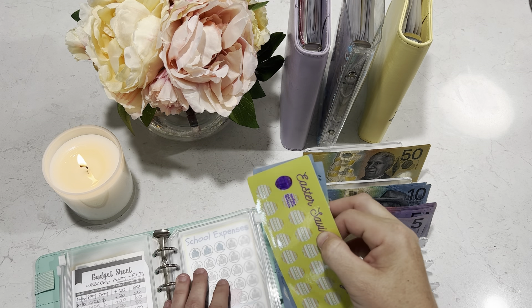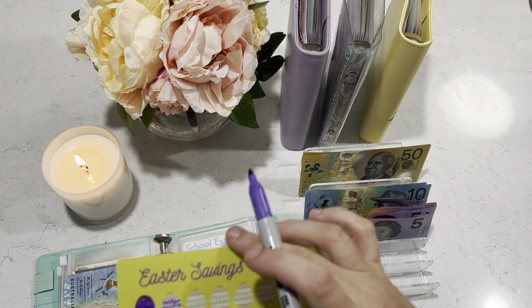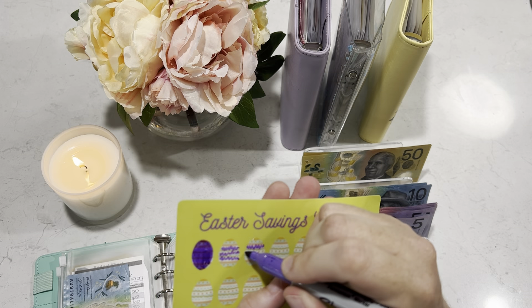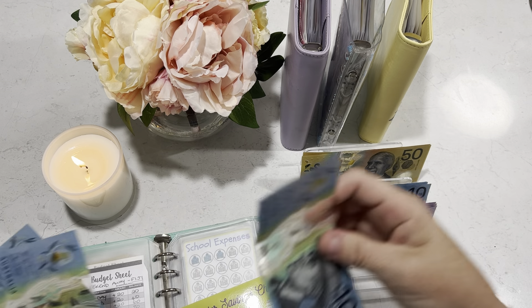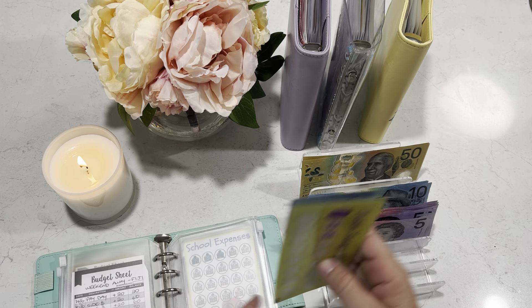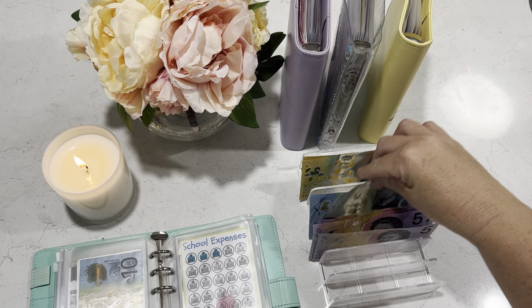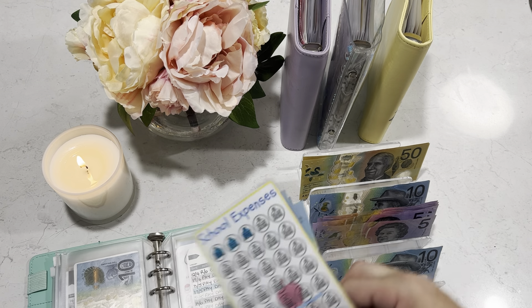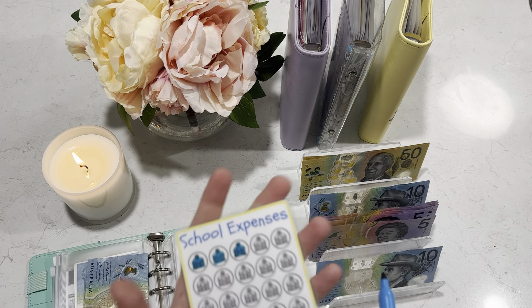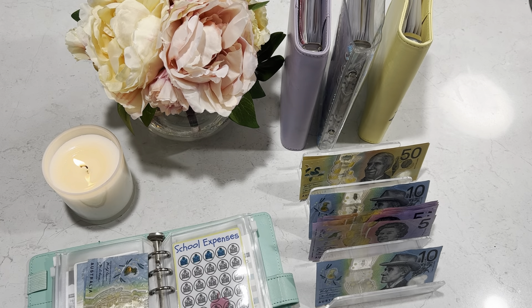Weekend away is getting skipped as well, because right now our focus is the travel binder. Easter is getting $10 — it doesn't look like such a train wreck now. It's getting another $10, so it's now got $30 for Easter. Something is better than nothing. And school is getting $10, because it's always important to have some money put away for school expenses and uniforms.